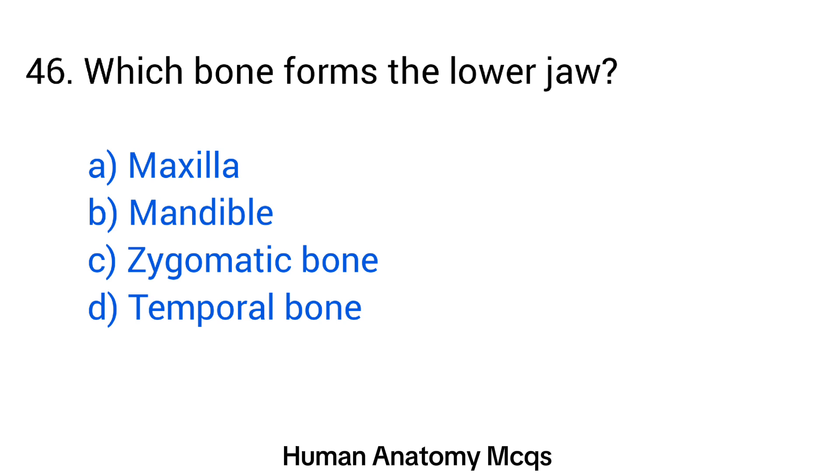Question number 46. Which bone forms the lower jaw? The right answer is option B: Mandible.